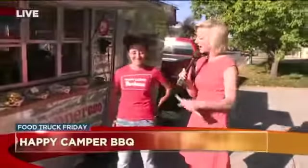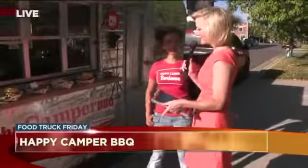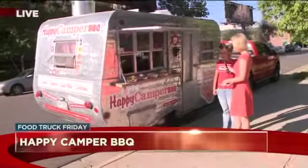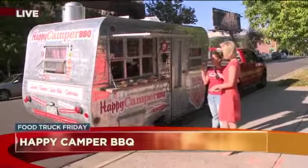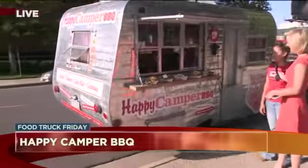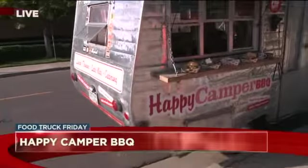It all looks delicious, and I can tell you guys that it smells pretty good too. I love the concept of the camper here — this looks like a classic. Yes, it's from the 40s. We bought it in this condition, so you can see it's had some wear and tear over the last 70 years, but we love it. It's really worked out well for us and we couldn't be happier with it.